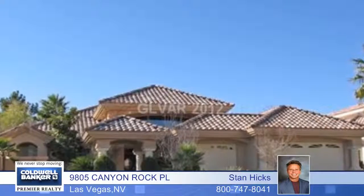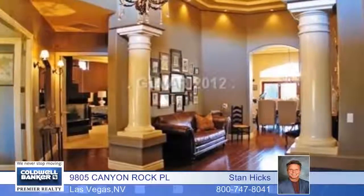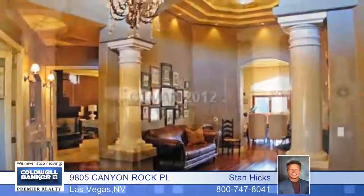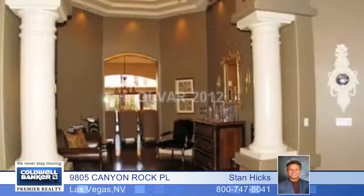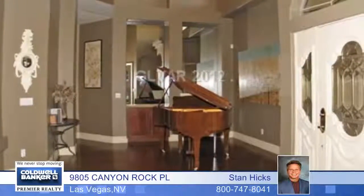This magnificent single story custom 3 bedroom 2 bath home truly makes an eloquent statement. Located in a beautiful 24 hour gated community, this home has been professionally decorated with meticulous detail.